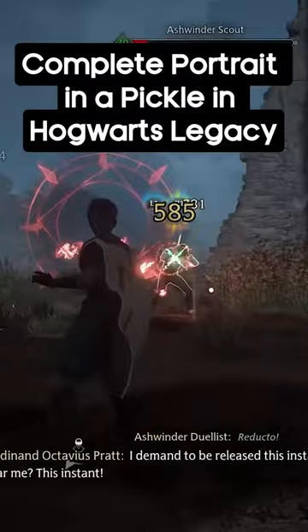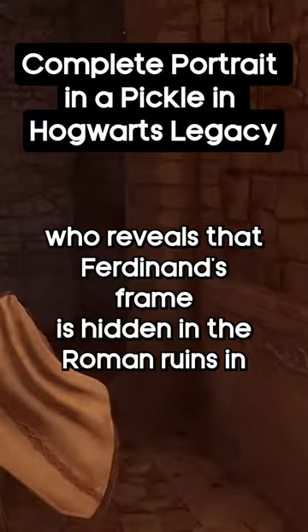Travel to Three Broomsticks in Hogsmeade and talk to Astoria Cricket, who reveals that Ferdinand's frame is hidden in the Marunweem ruins in the south.